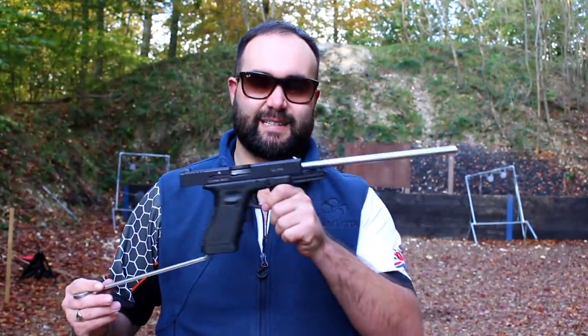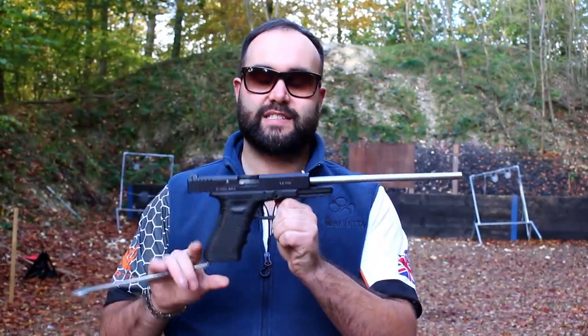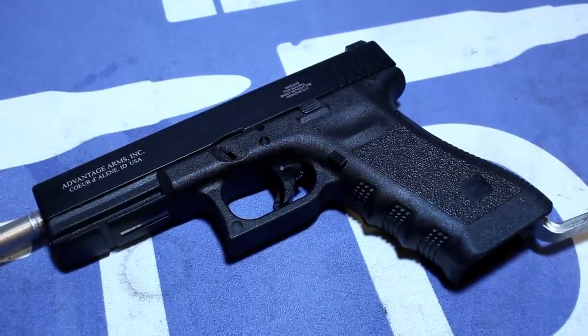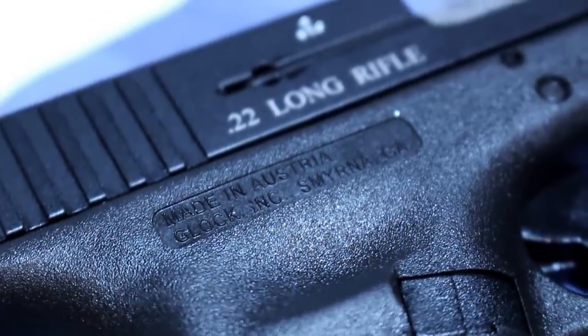Hey guys, this is Callum from English Shooting and we're down here at the Bluefield Sports range, which means of course we have a gun to look at. It is the eagerly anticipated Caliber Innovations pistol — the CIP-22. It's called the CIP-22 mainly because of legal reasons, but we know it's a Glock.